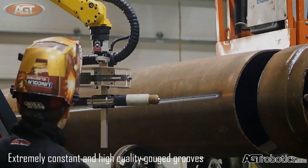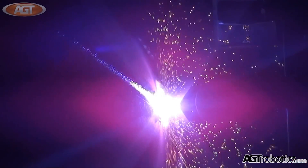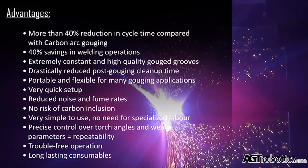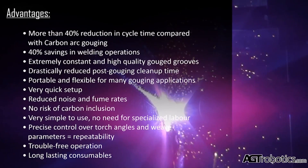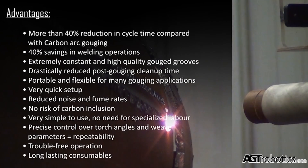Gouge Master can perform on a variety of materials including steel, aluminum, and many more. It can gouge with no limits on groove length or width and up to a 38 millimeter depth with a U-shaped or 20 degree sidewall angle groove.